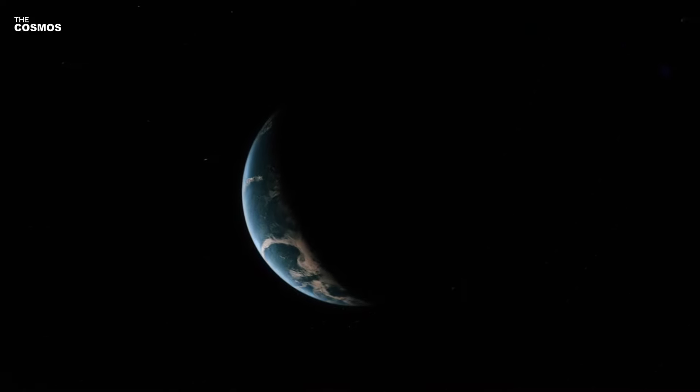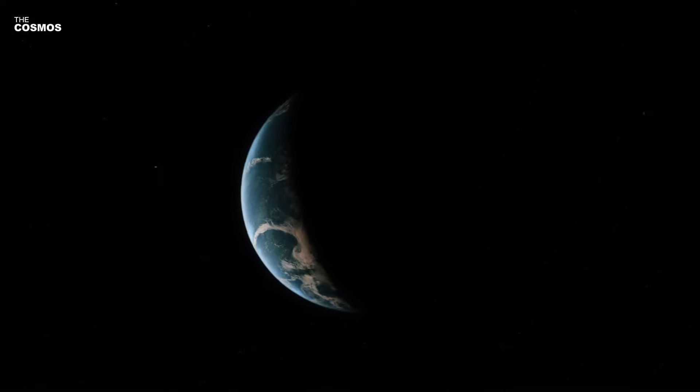As always, the call to keep doing science and keep looking up remains as relevant and inspiring as ever.